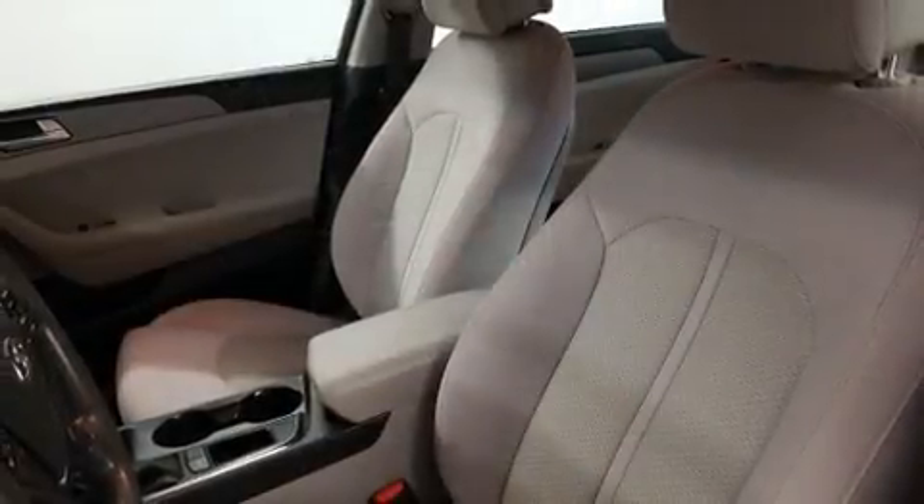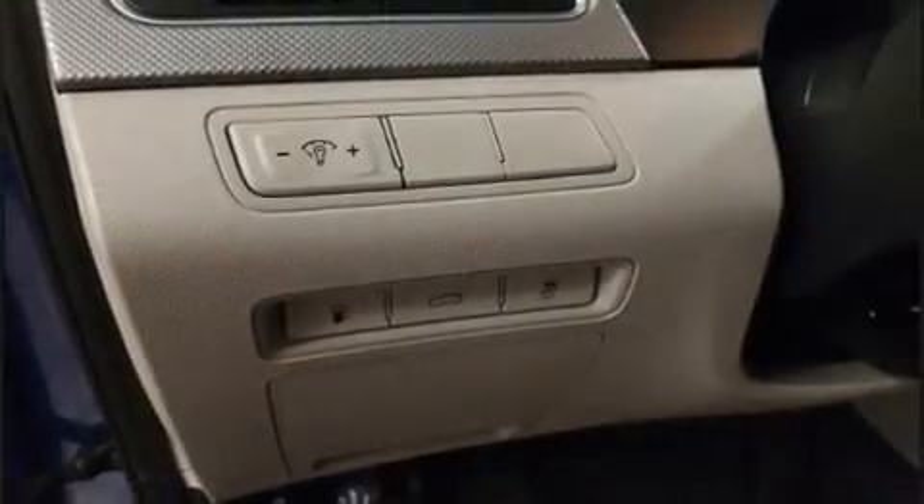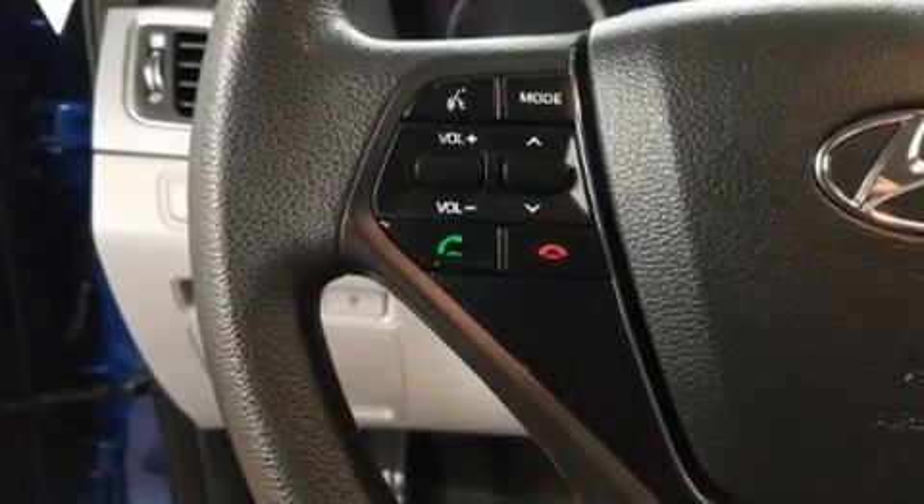Hyundai ensures the safety and security of its passengers with equipment such as dual front impact airbags, front side impact airbags, traction control, anti-whiplash front head restraint, and four-wheel disc brakes with ABS.